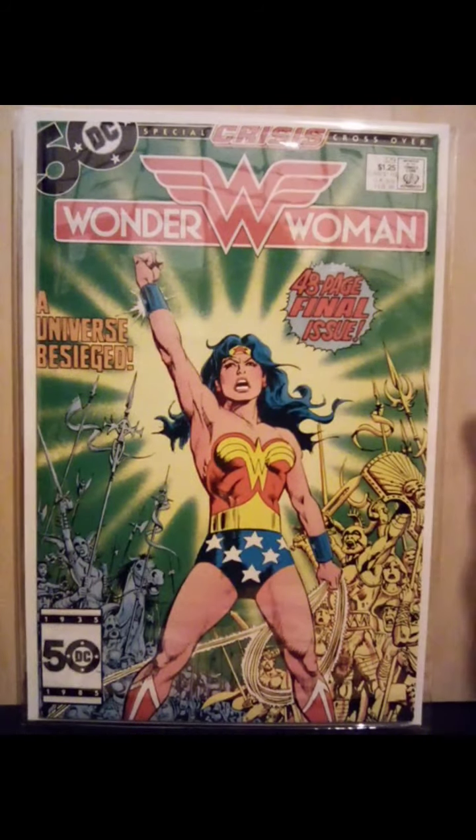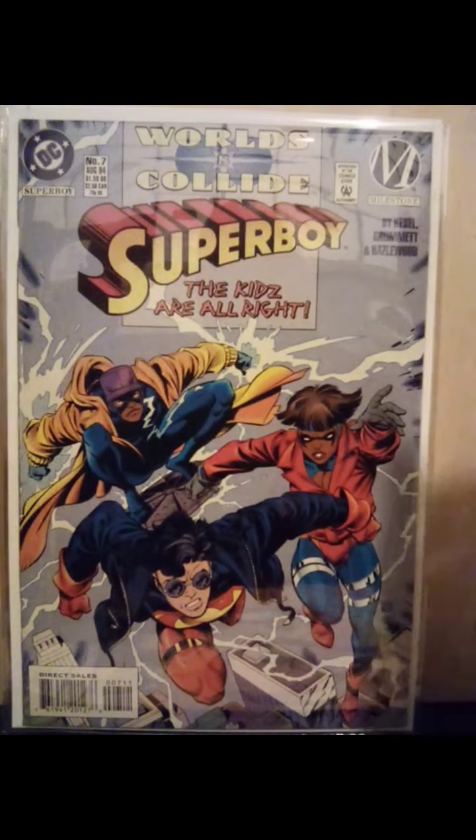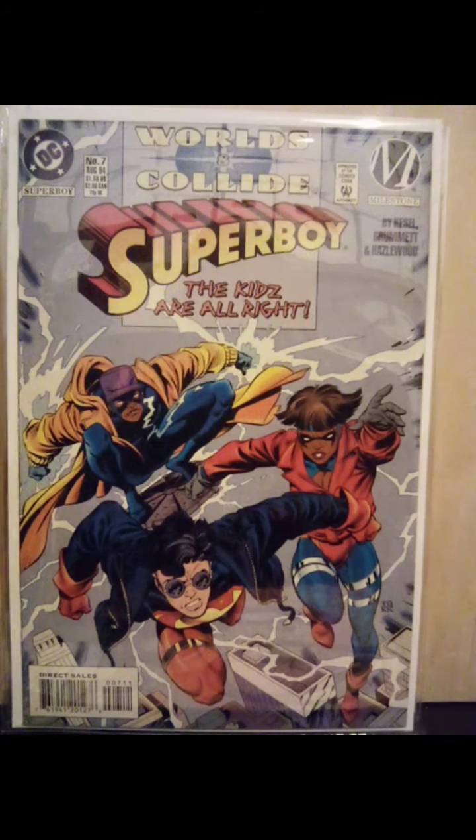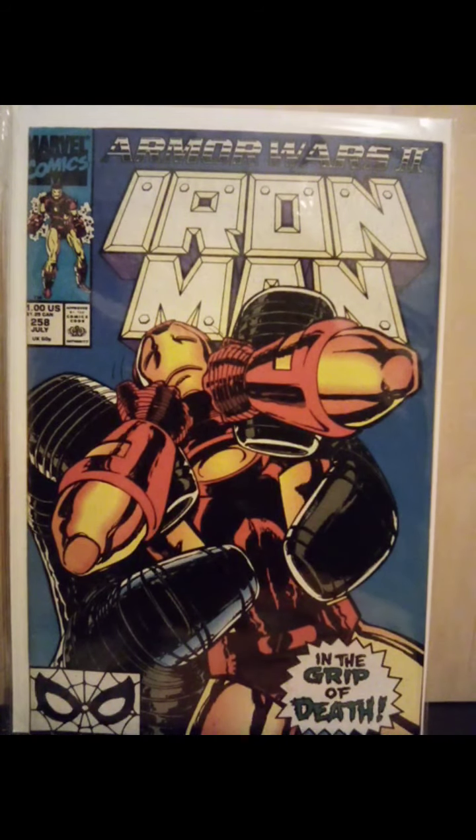Picked up another copy of Wonder Woman 329, final issue. Found Superboy number seven, dealing with him teaming up with the Milestone characters — Icon. Iron Man 258, dealing with the Armor Wars — that's picking up a little notoriety.